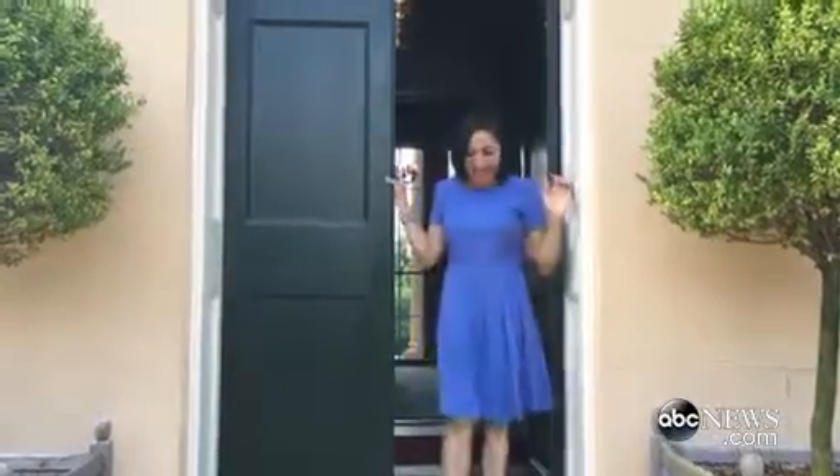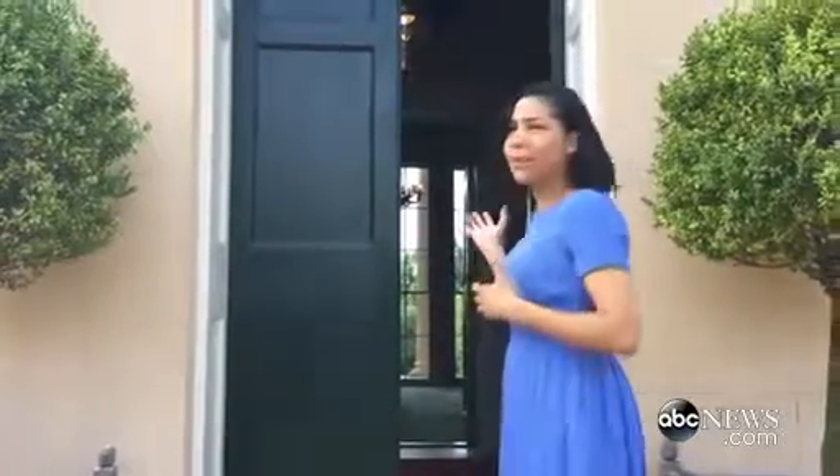Well, hello! Hi! Thank you for joining us. I'm Stephanie Ramos with ABC News here at Tudor Place, a historic house here in our nation's capital. Thank you so much for joining us. We're going to get a behind-the-scenes look here, a tour, a one-on-one tour. Actually, two-on-one — we've got two.